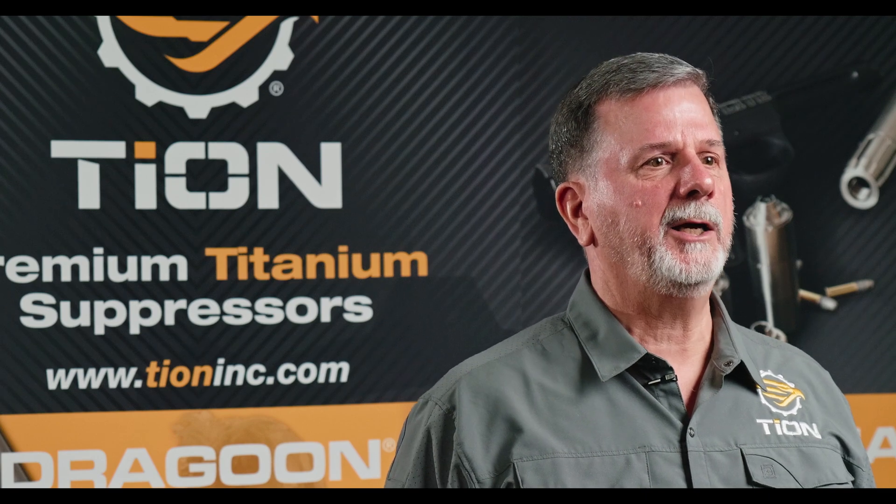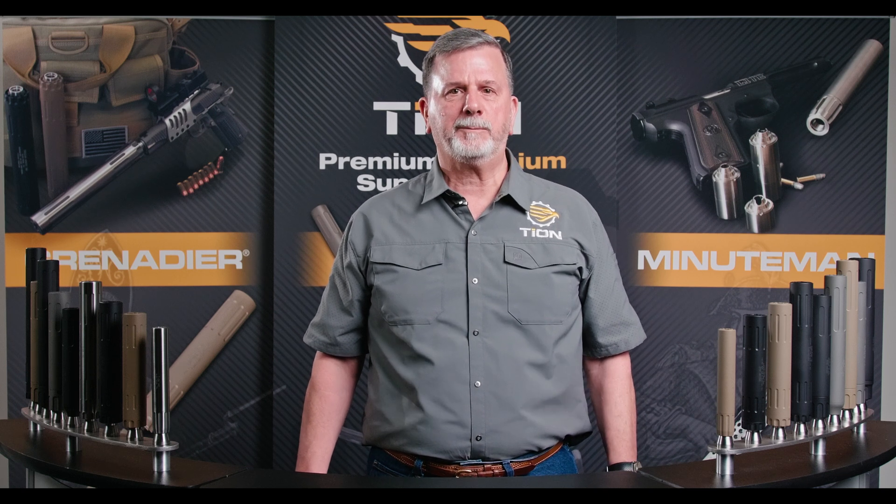Hello, I'm Scott Morris with Tyon. We make the world's best titanium suppressors. This video is to teach you about the evolution of Tyon's products. Tyon uses titanium exclusively in all of its products because we found it is the best product to achieve our design goals.